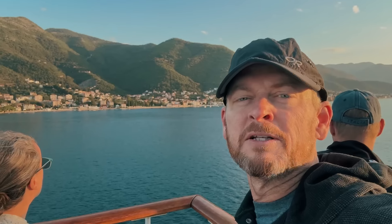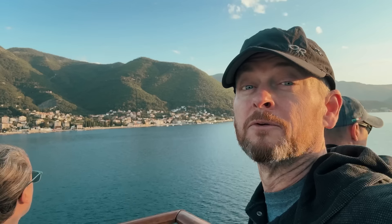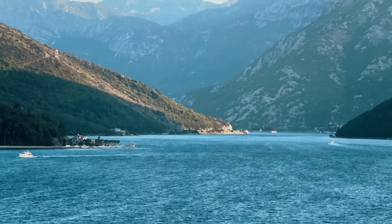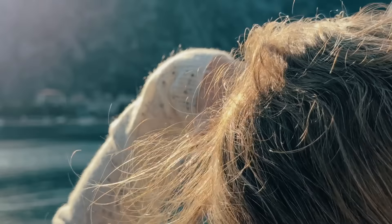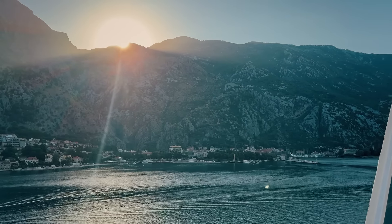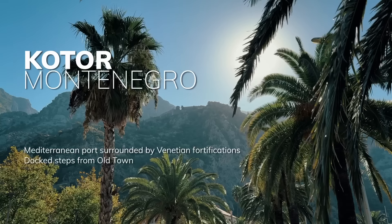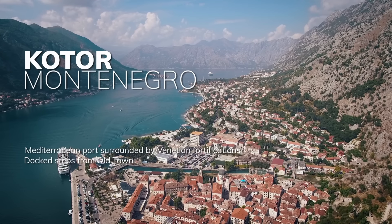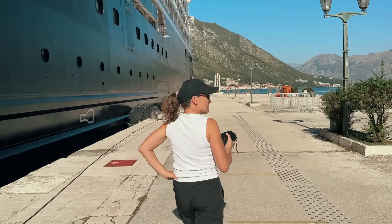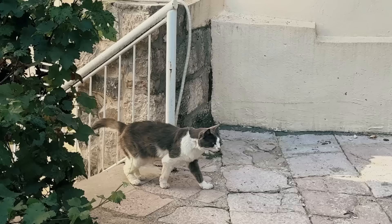We're sailing into Kotor this morning and it's almost like a fjord — really beautiful. A benefit of a smaller ship like the Onward is the ability to access unique locations and sail right up to their doorstep. We're disembarking and off we go into Kotor. I really appreciated walking off the ship just steps away from the gates. And if you are a cat person, you're going to love it here.